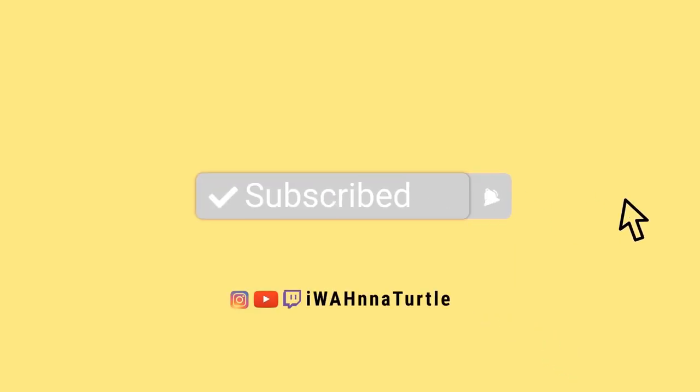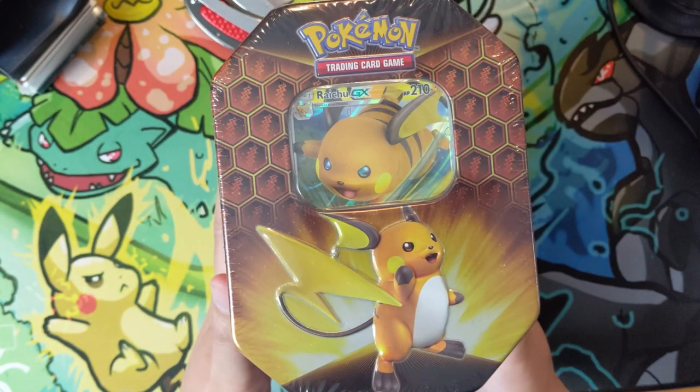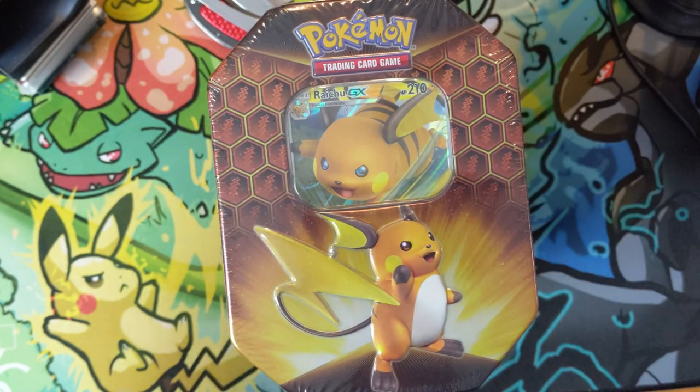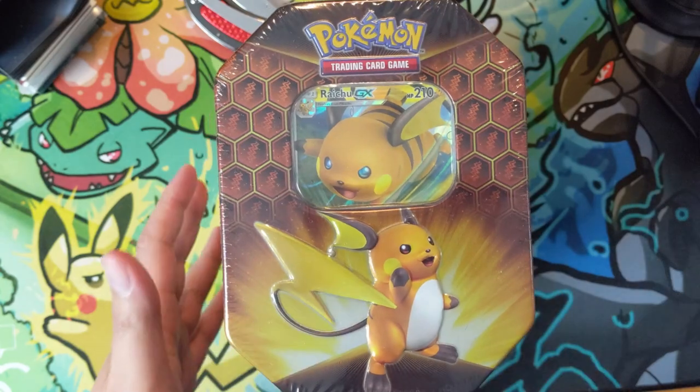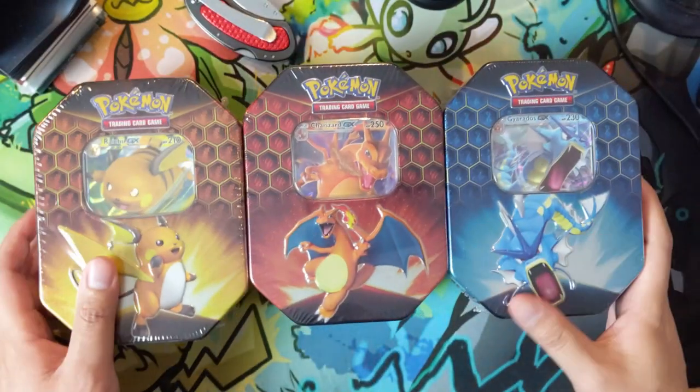Hey all, Turtle here. The question of the day is: is Hidden Fates hype still there? Of course the answer is yes — shiny Charizard PSA 10s are going for a thousand dollars.